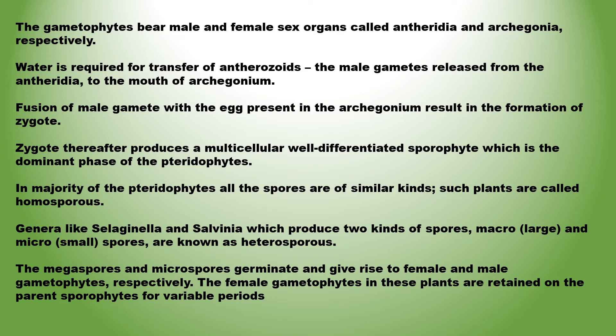The megaspores and microspores germinate and give rise to female and male gametophytes respectively. The female gametophytes in these plants are retained on the parent sporophytes for variable periods. Gametophytes require cool, damp, shady places to grow. Due to specific restricted requirements and the need for water for fertilization, living pteridophytes are restricted to fairly narrow geographical regions.